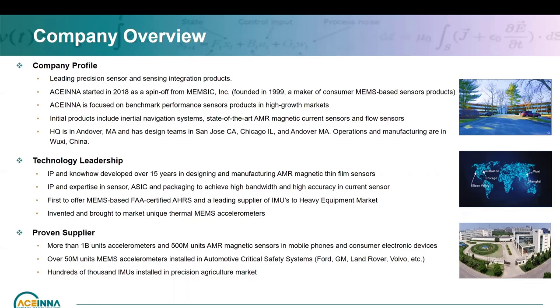Our headquarters is in Andover, Massachusetts. We have design centers in San Jose, Chicago, and Andover, and manufacturing operations in Wushi and subcontractors in Asia. As a current sensor company, Acena has over 15 years of experience developing AMR magnetic sensors. This came about from cell phone compass applications and subsequently for current sensors. We have expertise on the AMR sensor itself, the ASIC needed for it, the packaging, and catering for next generation current sensors.